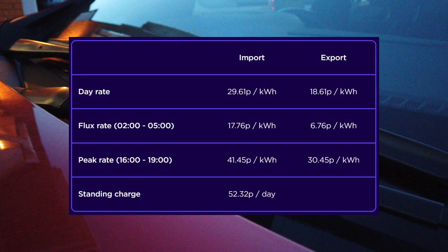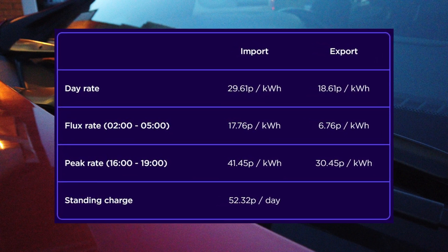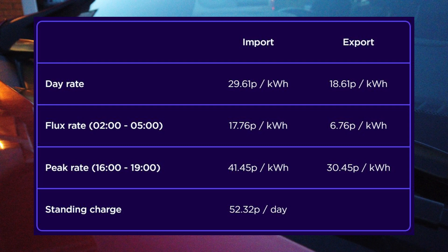In every case and at every time of day the export rate is less than the import. The only way to make money by sending electricity to the grid is by importing between 2am and 5am and exporting during peak hours. That is not what vehicle to home is for.